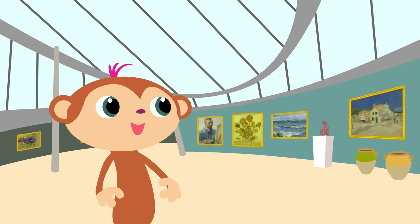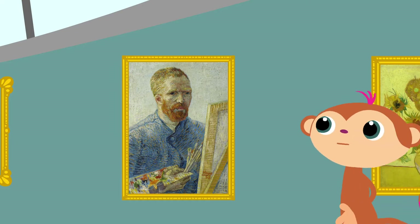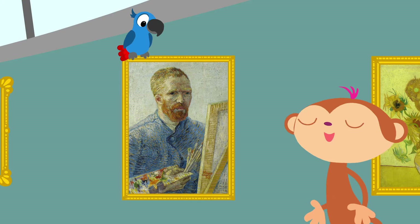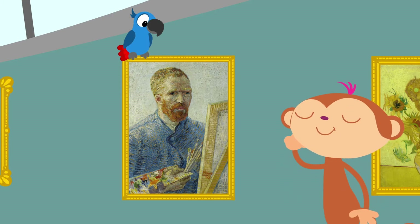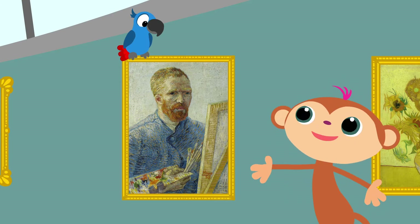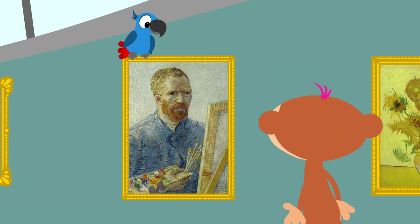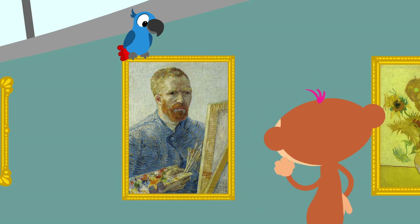Kom eens kijken bij dit schilderij. Er staat een meneer op. Weten jullie wie dat is? Dat is... Vincent van Gogh. Een beroemde kunstenaar. Wat goed van jou, Toby.